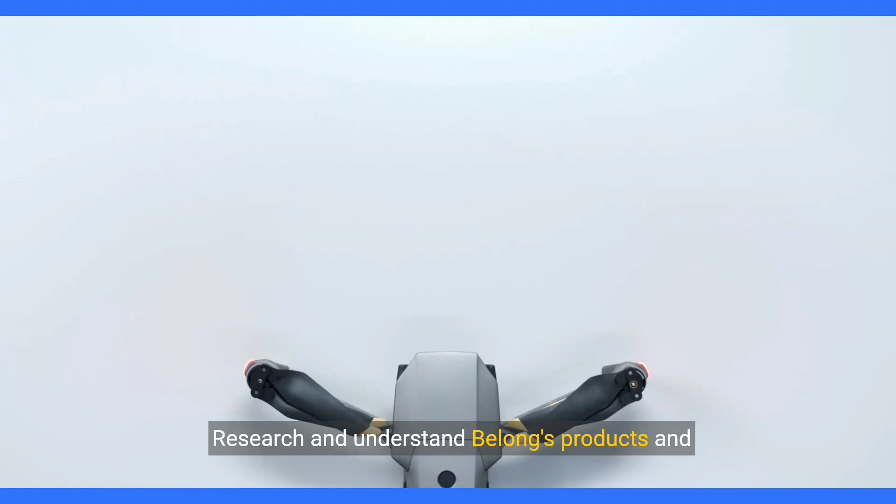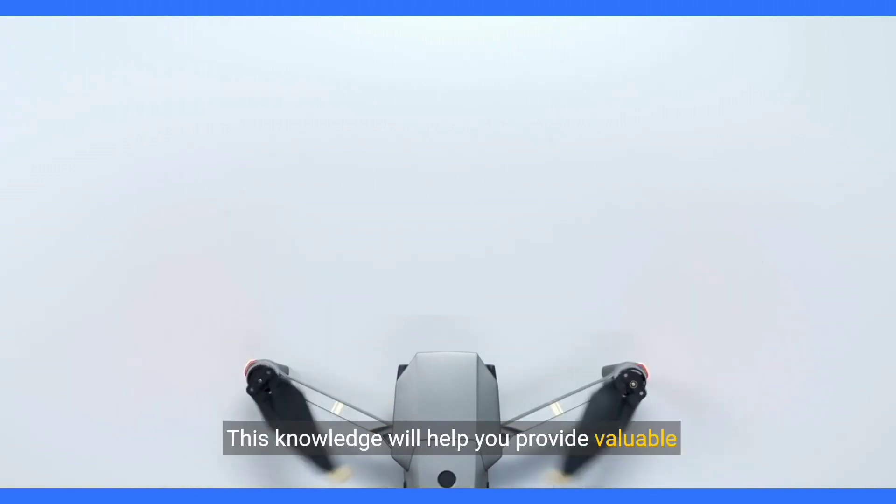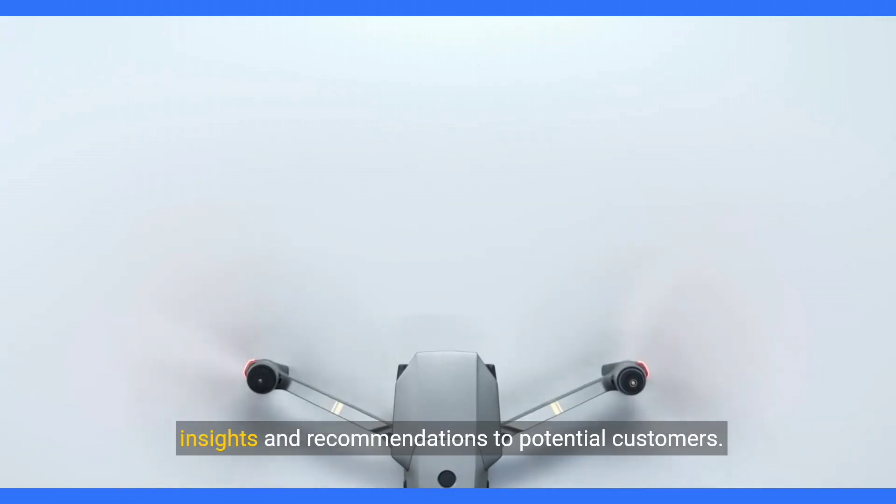Research and understand Belong's products and services. Familiarize yourself with the company's offerings, such as security cameras, smart locks, and home automation devices. This knowledge will help you provide valuable insights and recommendations to potential customers.